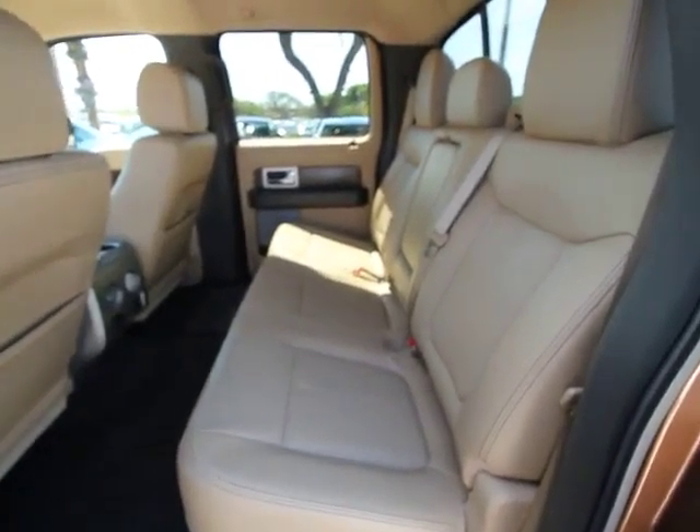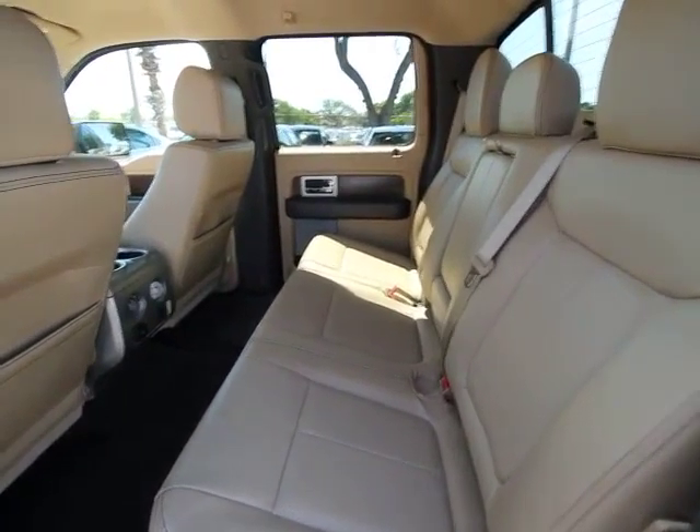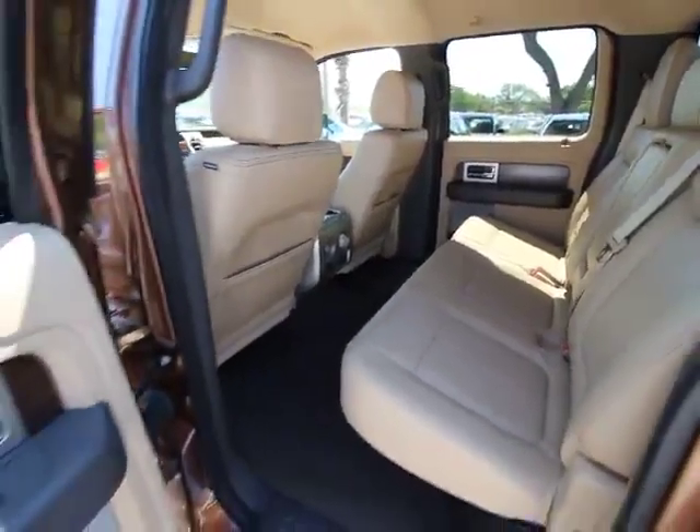Security system. Remote keyless entry. Panic alarm. Overhead console. Tachometer. Tilt steering wheel. Front reading lamp.